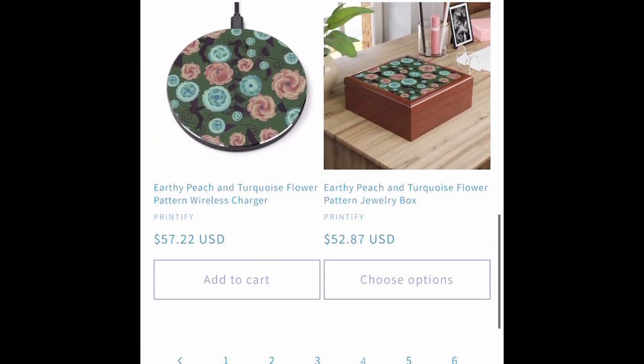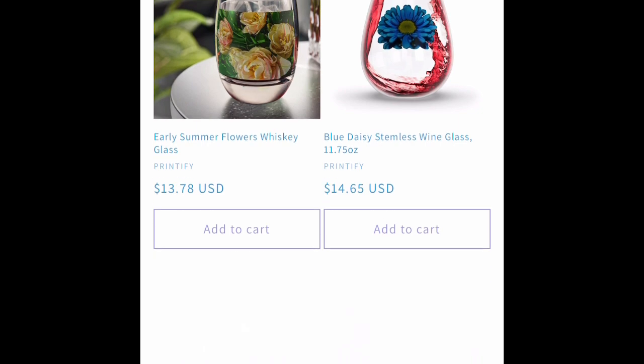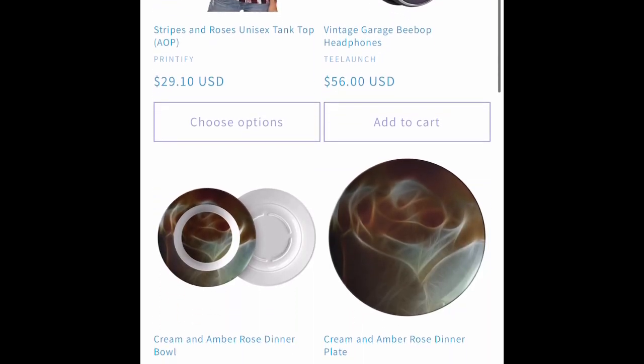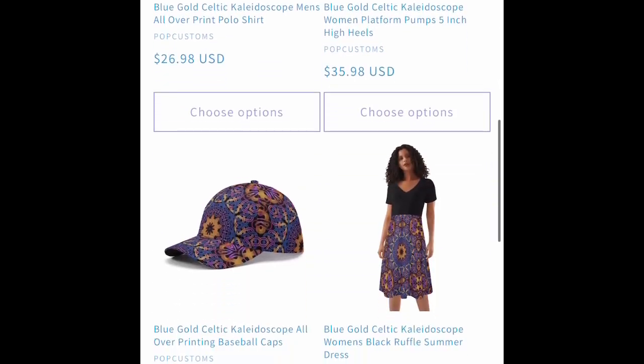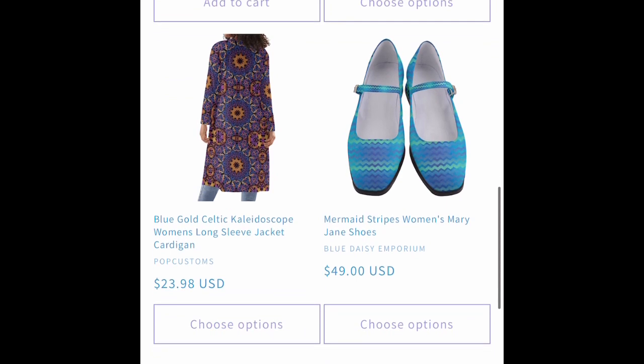We've got another Procreate drawing on a jewelry box and some blankets. We've got some more Pop Customs Celtic wear — I bought the cardigan last week so I'm waiting for that.